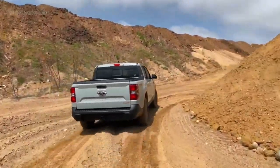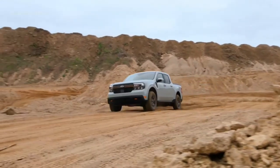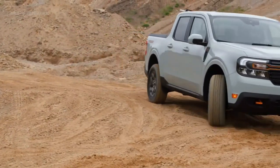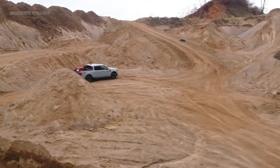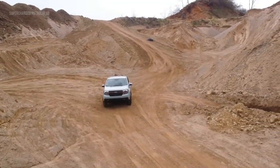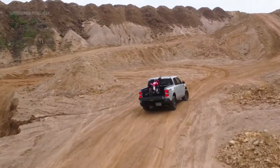The FX4 off-road package also includes skid plates, which protect the underbody of the Maverick from rocks, debris, or any potential hazards encountered off the beaten path. Furthermore, the package features an off-road suspension specially tuned to absorb the bumps and shocks that come with venturing off-road, providing a smoother and more comfortable ride. Whether you're exploring remote trails, navigating through challenging terrains, or simply seeking an escape from city life, the Maverick's off-road capability makes it an ideal companion for your adventurous spirit.